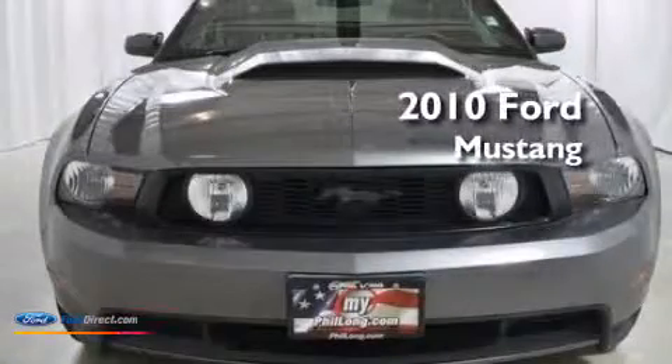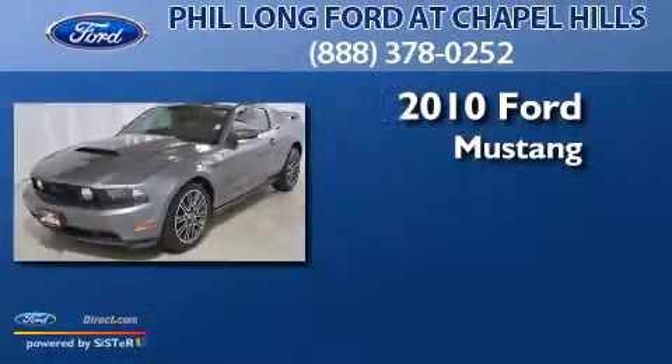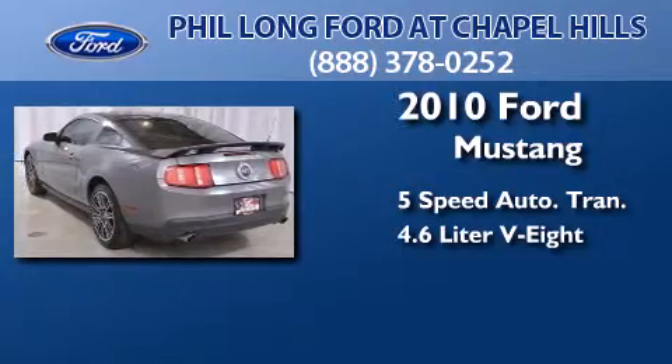This is a certified pre-owned 2010 Ford Mustang. This car has a five-speed automatic transmission and a 4.6-liter V8.